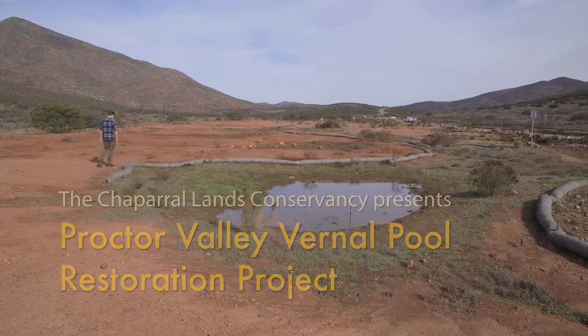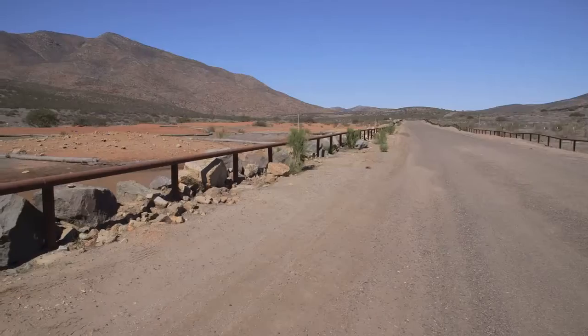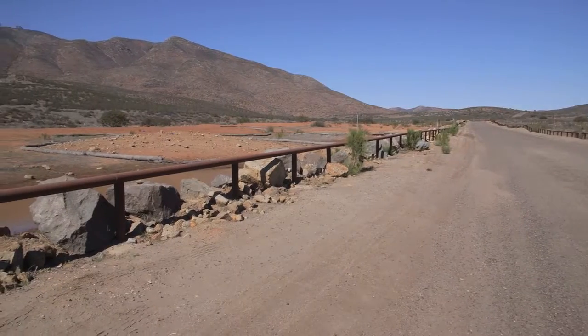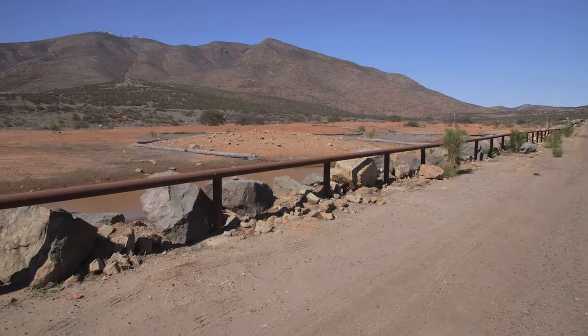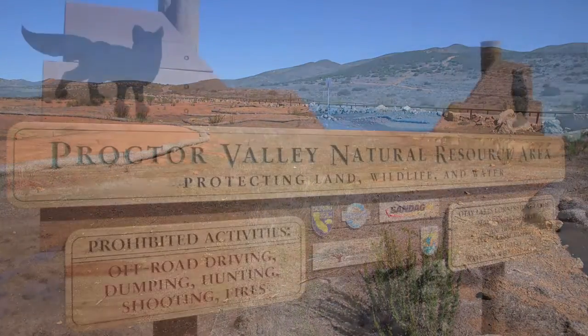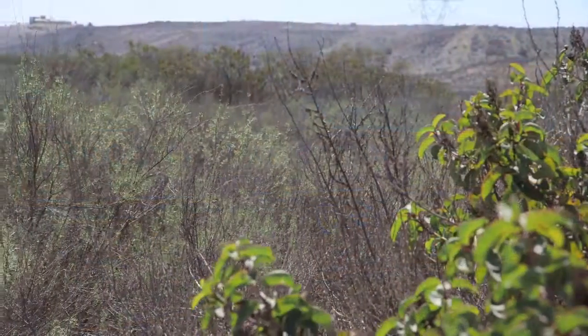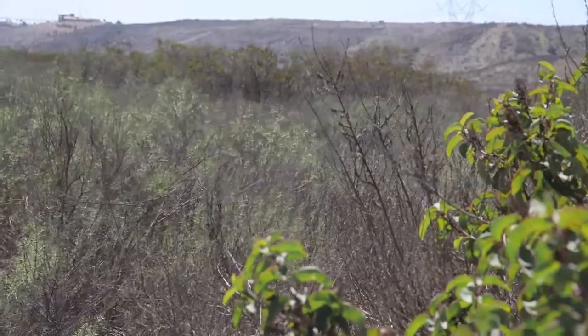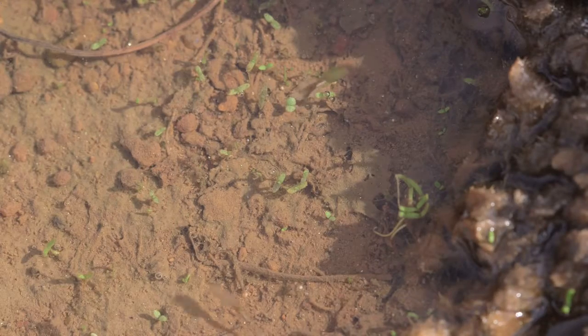We are at the Proctor Valley Vernal Pool Restoration Project, a project of the Chaparral Lands Conservancy. We're located just east of the subdivisions in Eastern Chula Vista in South San Diego County and west of the rural community of Jamul. Proctor Valley is a fairly remote, undeveloped valley. Some development may happen in the future, but most of the valley has been protected to protect City of San Diego reservoirs downstream — the Otay Lakes — and lots of endangered species and habitat protections on the Rancho Jamul Ecological Reserve, among other areas.